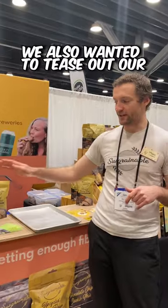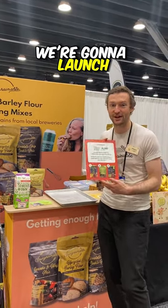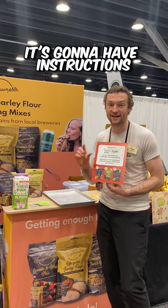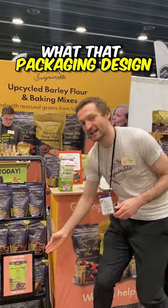We also wanted to tease out our Earth's Own project. Basically, we've gone through packaging iterations and we're going to launch the same exact lineup but geared to a vegan, plant-based market. It's going to have instructions just for them on the back. Super excited for that to launch in May — this is probably what that packaging design is going to look like.